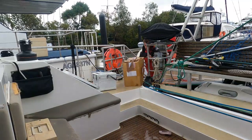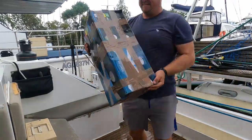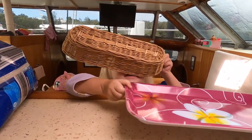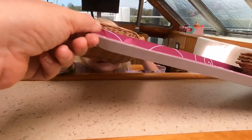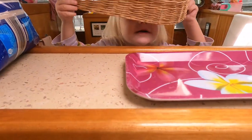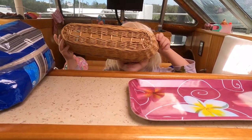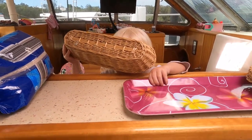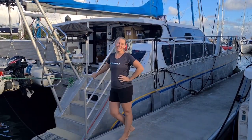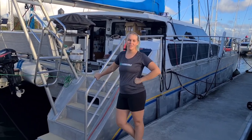While we were loading all the gear on board, our daughter Charlie was practicing her disappearing tricks. Where's Charlie? She's under here. Where? I don't see her — there she is!